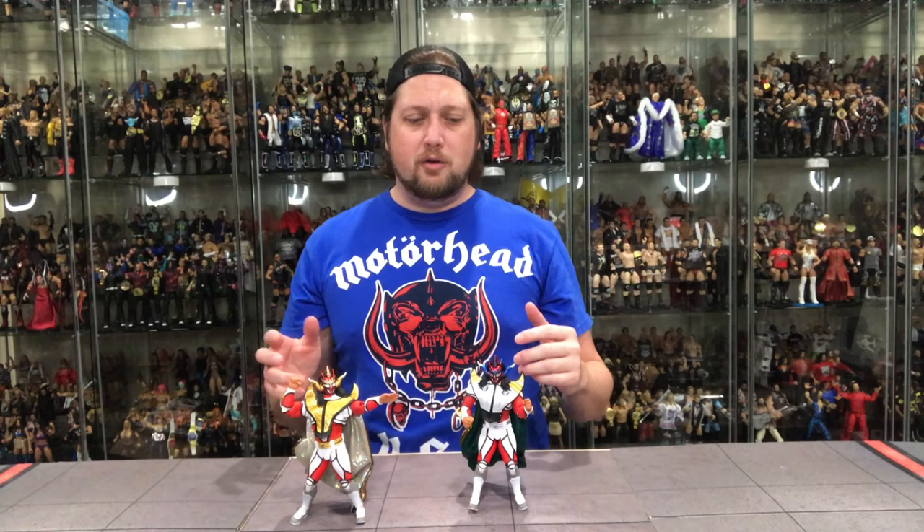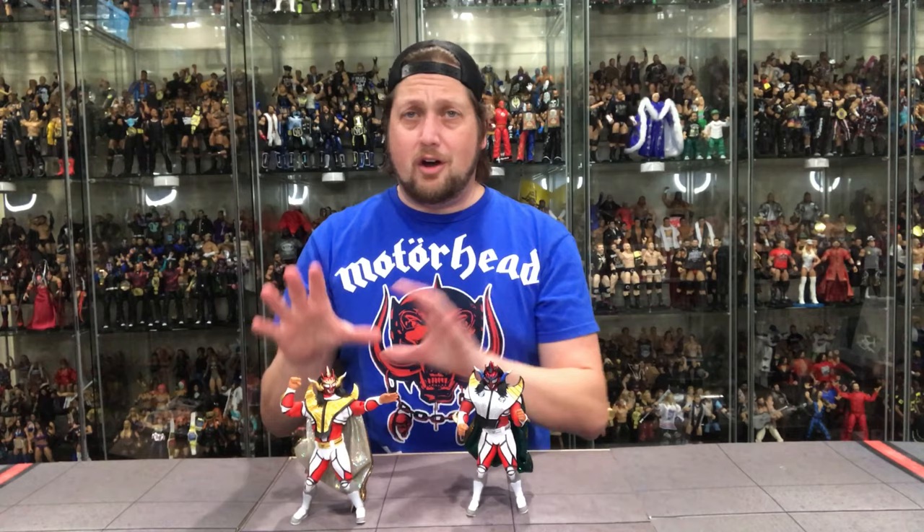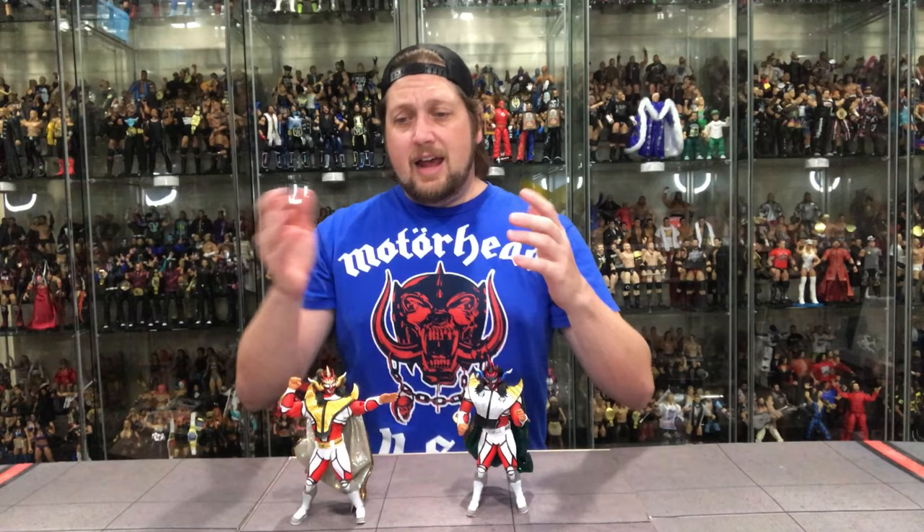I do like this Liger. It's just, for the price point on these — they're pretty expensive figures, about double the price of a traditional Mattel, even a little bit more. I don't know if there's enough meat on the bone for you guys out there that already have the original. But if you need one Liger and you can't find the original, this is probably the one to get.